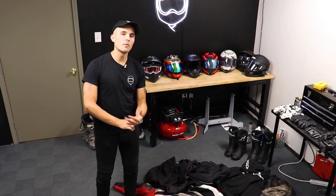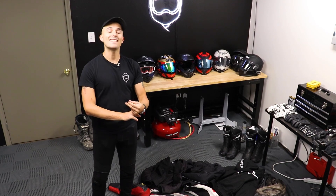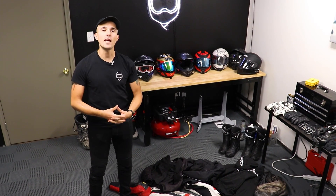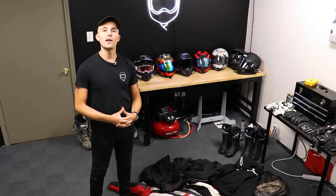Alrighty everyone, you have asked multiple times what pants we're wearing, what helmets we're wearing, what gloves those are, and so today we are taking a look at every single piece of gear that the Yammy Noob team wears. Stick around, it's going to be a good one.